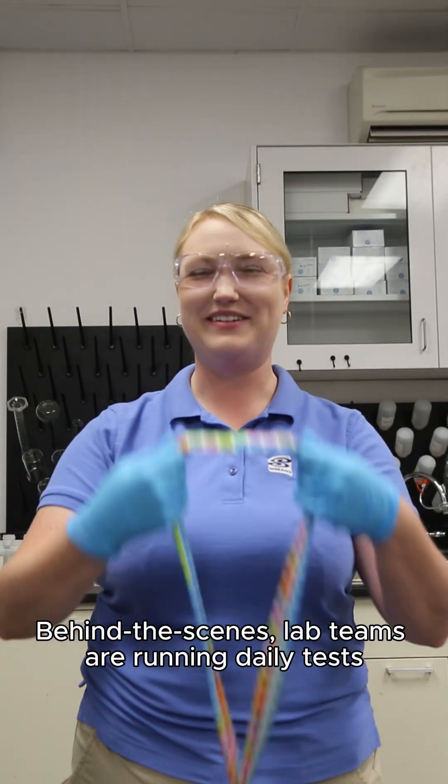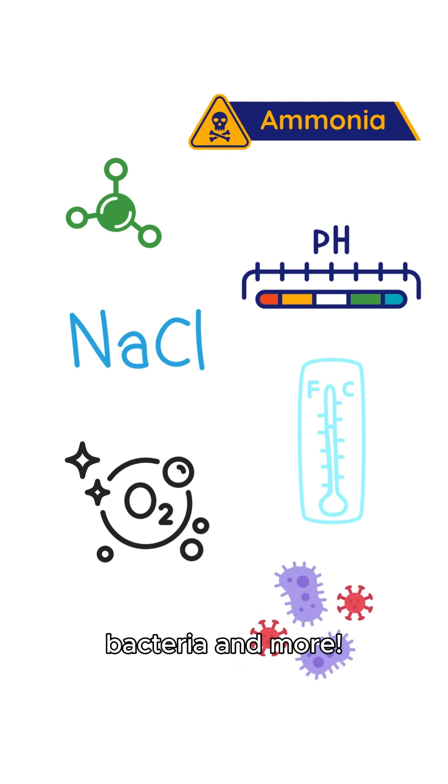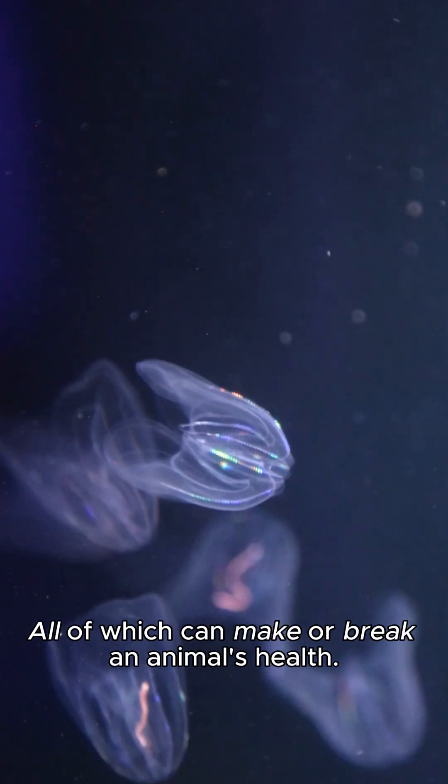Behind the scenes, lab teams are running daily tests and checking for things like ammonia, nitrate, pH, salinity, temperature, oxygen, bacteria, and more — all of which can make or break an animal's health.